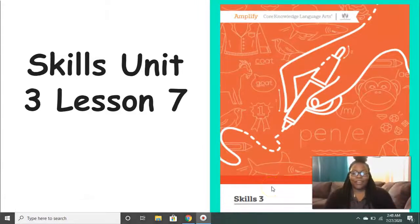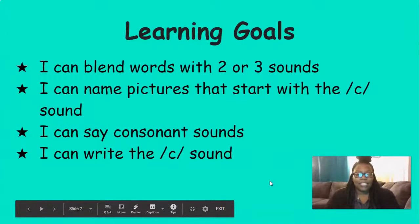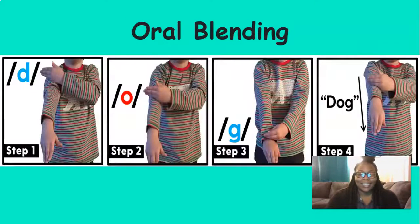Hi everyone, it's Mrs. Ferguson. Today we're going to be working on Skills Unit 3, Lesson 7. By the end of this lesson, you should be able to blend words with two or three sounds, name pictures that start with the K sound, say consonant sounds, and write the K sound. So let's get started.